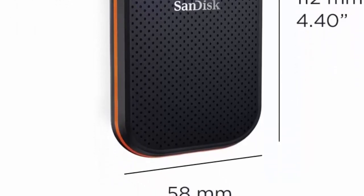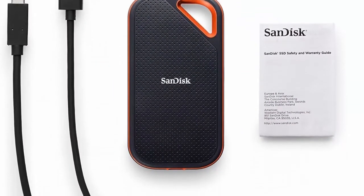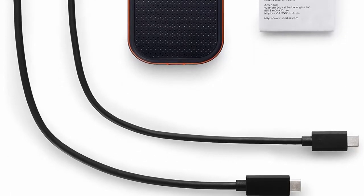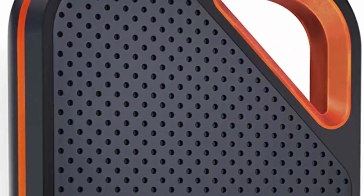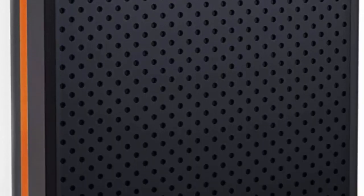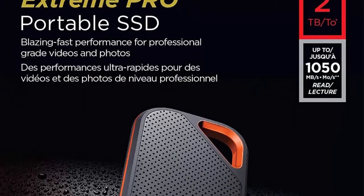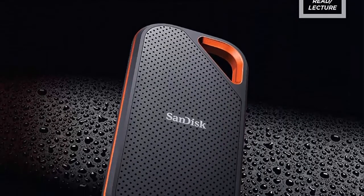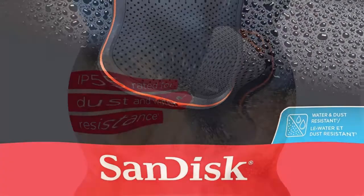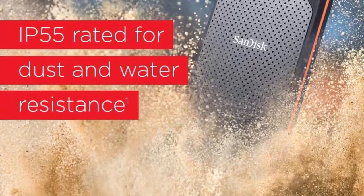Rugged design with a forged aluminum body protects the SSD core and dissipates heat. IP55 rating confirms it is water and dust resistant, while a durable silicon rubber coating delivers higher impact resistance (IEC 60529 IP55, tested to withstand water flow at 30 kilopascals for 3 minutes). With capacity of up to 2 terabytes, creative professionals have enough space for full libraries of content.